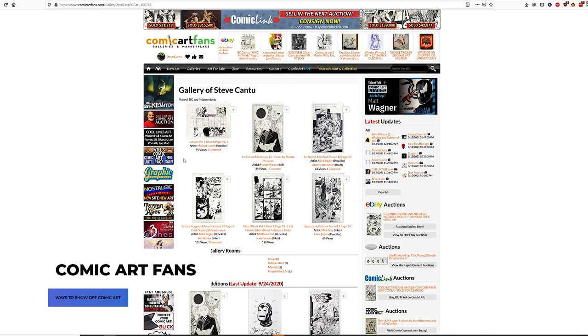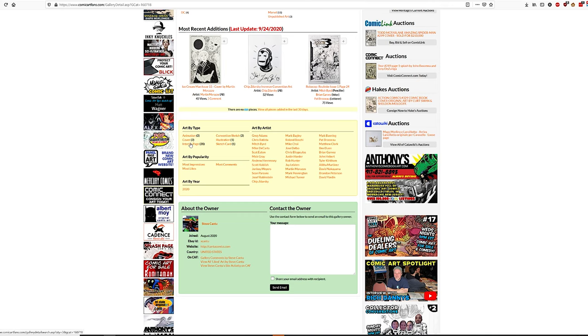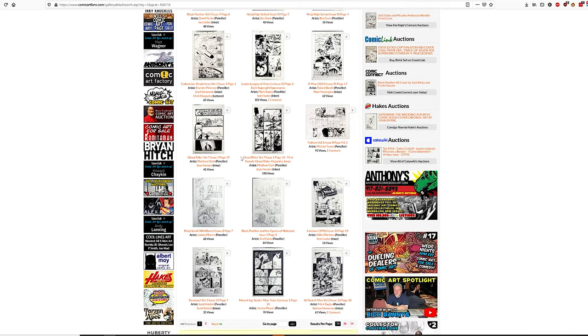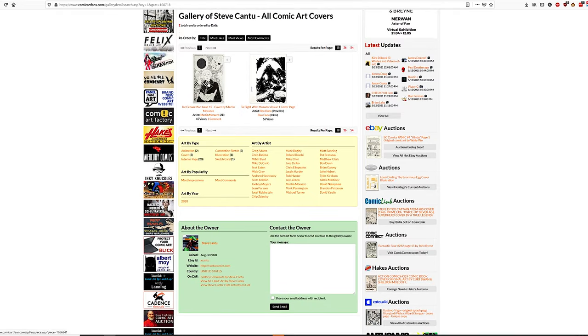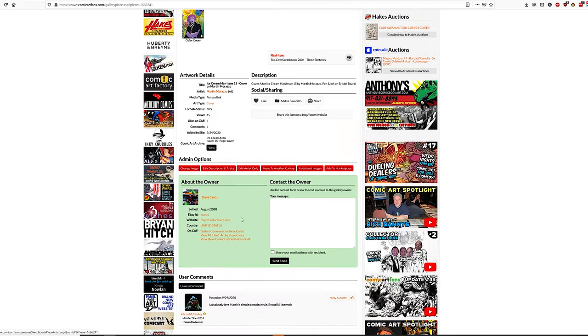The first one we're going to talk about is public online databases, namely Comic Art Fans. On this website you can upload your original comic art in gallery form and organize it in different ways — by Marvel, DC, independents. You can also sort it by whether it's an interior page, a cover, or splash pages, so you can really tag it so a lot of people can find it within the collections.